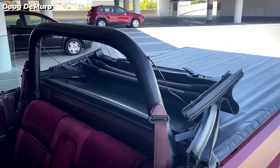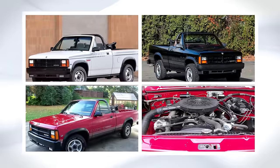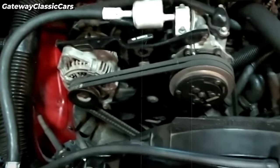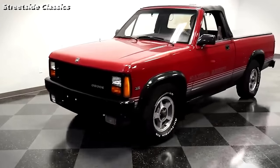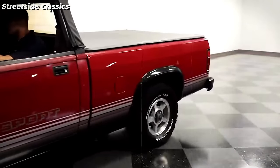it featured a chopped roof, padded roll bar, and convertible vinyl top. Available in black, white, or red, it boasted a 3.9-liter V6 engine with 125 horsepower and transmission options of 5-speed manual or 4-speed automatic. Only 2,000 were produced from 1989 to 1991, marking it as a niche product.